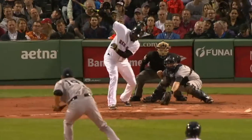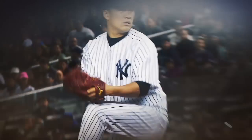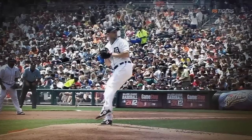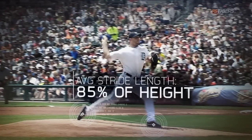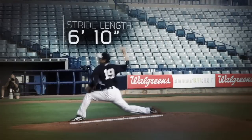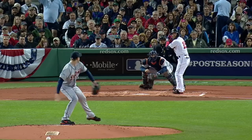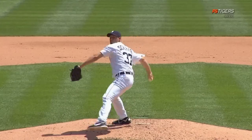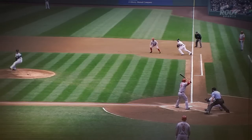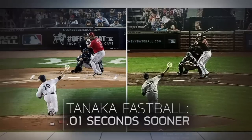To break down Japanese phenom Masahiro Tanaka, we'll start with his stride length. The average MLB pitcher's stride is about 85% of his height, but Tanaka's nearly 7-foot stride is about 110% of his 6'2" height. Compared to a pitcher of the same height with an average stride length, Tanaka releases a 90-mile-per-hour pitch closer to the plate, which means it'll break later and arrive about a hundredth of a second sooner.